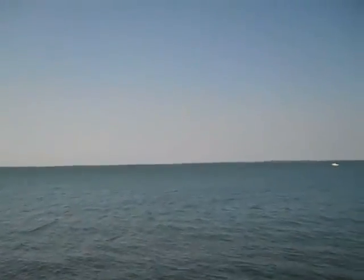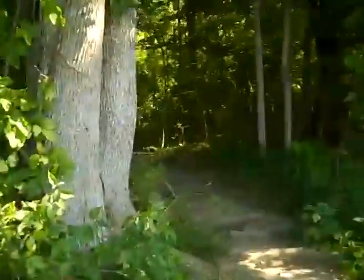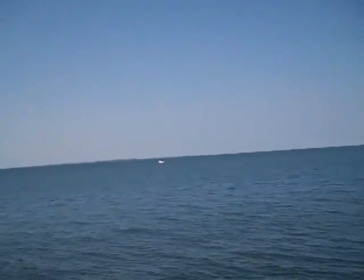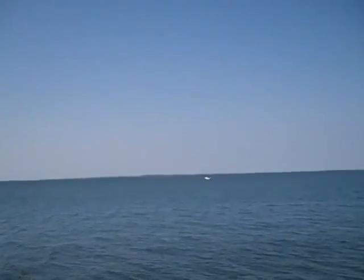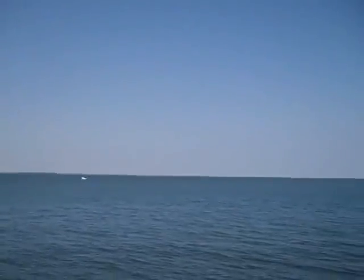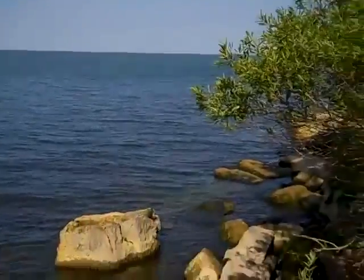This is the north shore of Kelly's Island. We've just come out from a portion of the North Shore Trail right here. We're looking north out into Lake Erie. I believe the far island is Kelly's Island. The smaller one may be Rattlesnake Island, don't know for sure. This is just absolutely gorgeous.